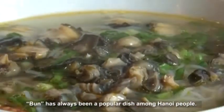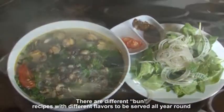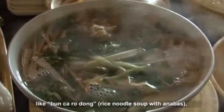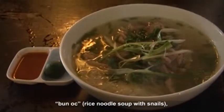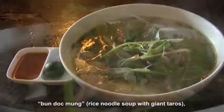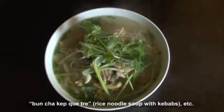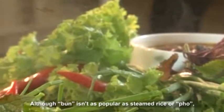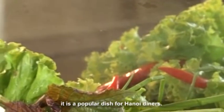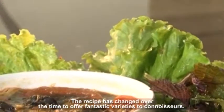Bun has always been a popular dish among Hanoi people. There are different bun recipes with different flavors to be served all year round, like Bun Kuro Dung rice noodle soup with Anabas, Bun Thang rice noodle soup with chicken and pork, Bunok rice noodle soup with snails, Bun Dok Mung rice noodle soup with giant taros, and Bun Cha Kep Kuta rice noodle soup with kebabs. Although bun is not as popular as steamed rice or pho, it is a popular dish for Hanoi diners, and the recipe has changed over time to offer fantastic varieties to connoisseurs.